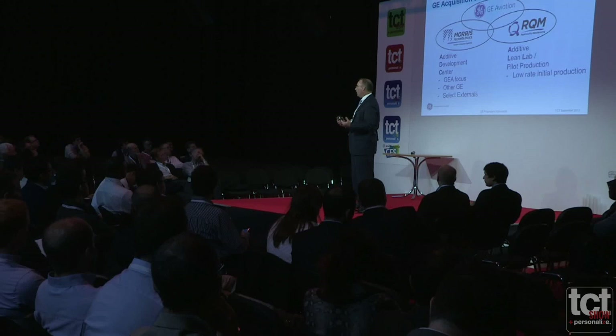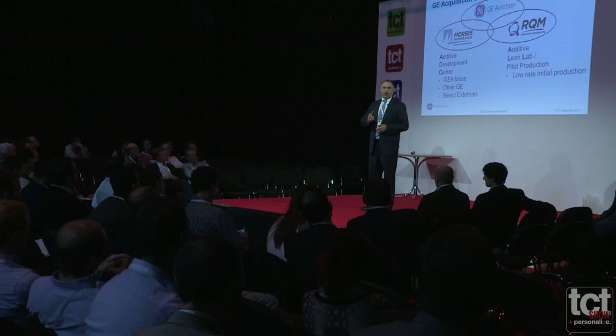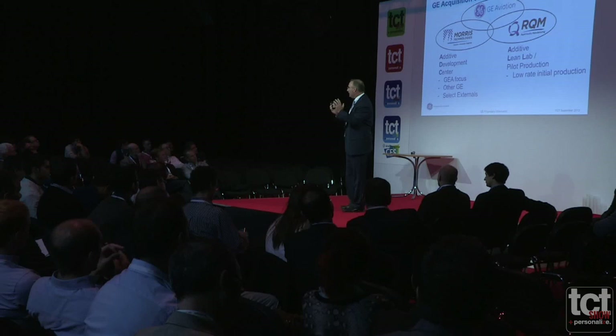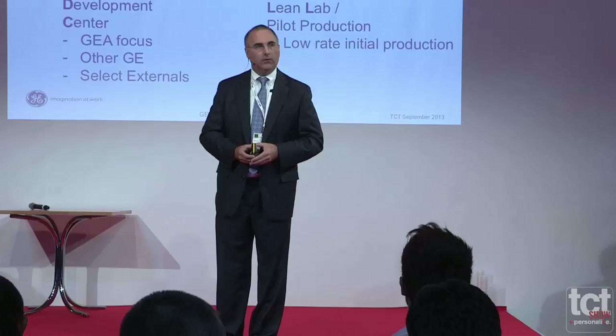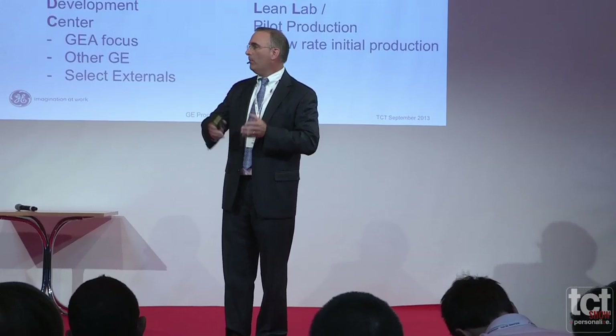Morris Technologies is now called the Additive Development Center — ADC — and we focus on prototype, new product introduction, and R&D efforts. RQM is now what we call our Additive Lean Lab. They're the group who always tried to take additive metals and productionize the process to offer production components. Their mission is to take a developed component and make it very efficient for production.